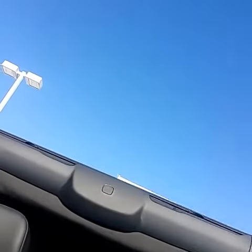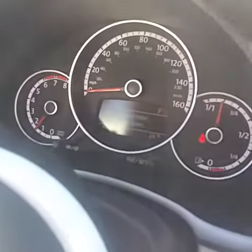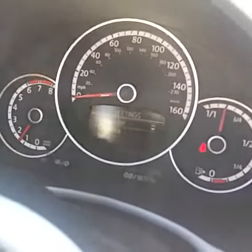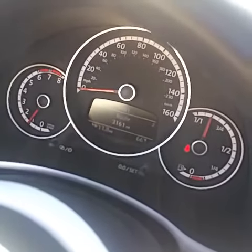Just hold this button right here and it goes back to normal because I can shut my door. The exact miles on this car are 10,042 miles, which is really nice.